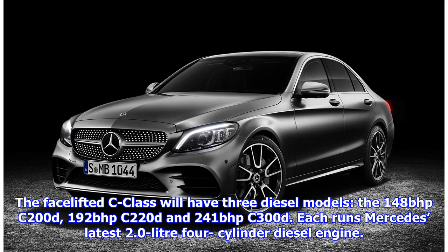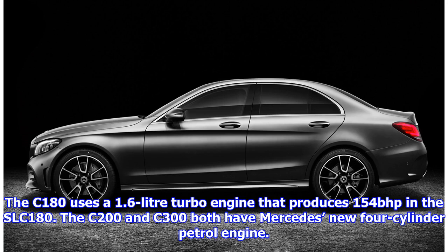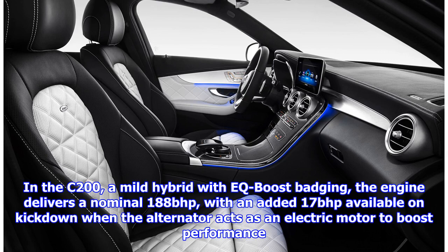Each runs Mercedes' latest 2.0-litre four-cylinder diesel engine. Three petrol models also feature in the lineup: the C180, C200 and C300. The C180 uses a 1.6-litre turbo engine that produces 154 bhp. The C200 and C300 both have Mercedes' new four-cylinder petrol engine. In the C200, a mild hybrid with EQ boost badging, the engine delivers a nominal 188 bhp, with an added 17 bhp available on kickdown when the alternator acts as an electric motor to boost performance.